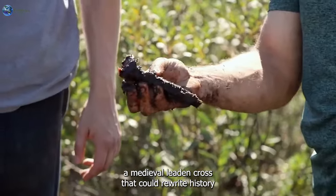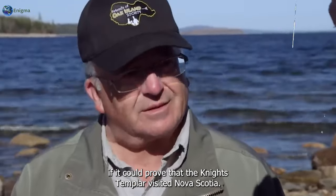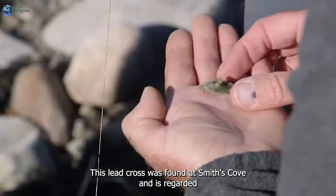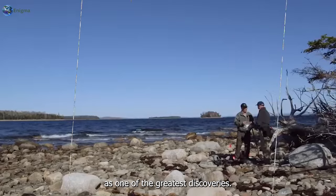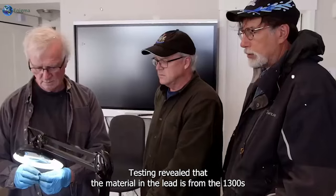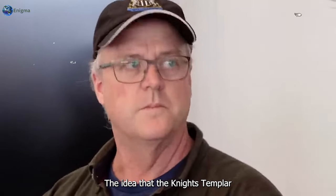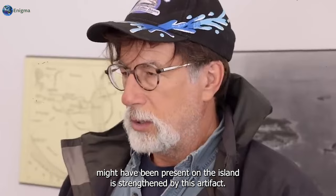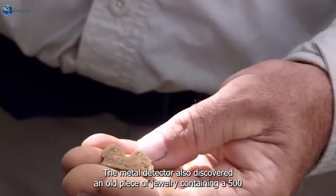The fifth series of the show saw perhaps the biggest find of the whole series: a medieval leaden cross that could rewrite history if it proved that the Knights Templar visited Nova Scotia. This lead cross was found at Smith's Cove and is regarded as one of the greatest discoveries. Testing revealed that the lead material dates from the 1300s or 1400s and comes from southern France, strengthening the idea that the Knights Templar might have been present on the island.